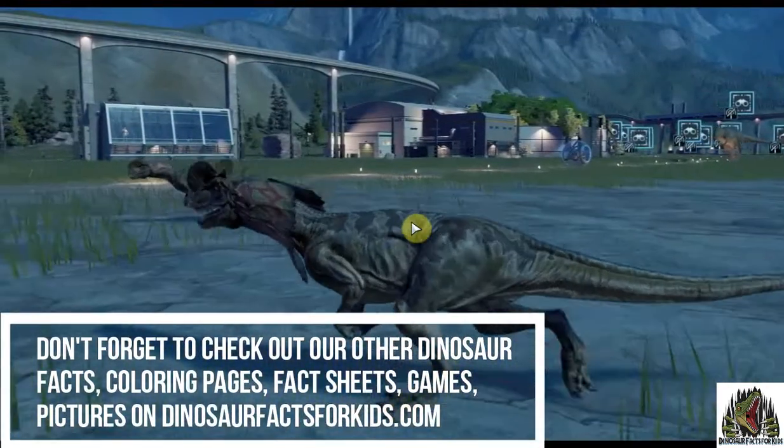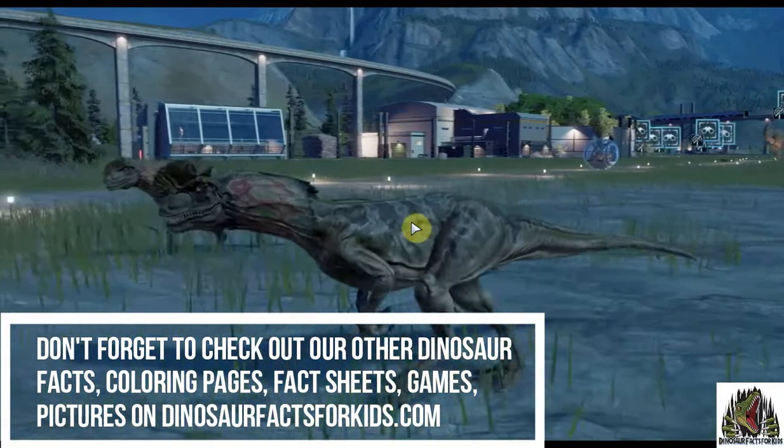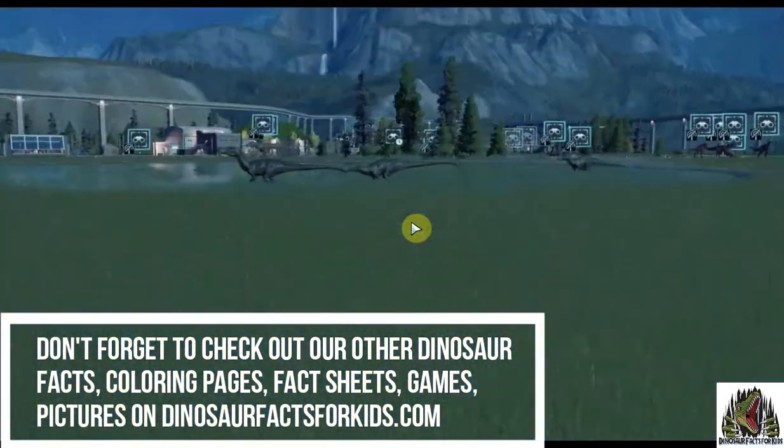Thanks very much. Don't forget to check out the website, dinosaurfactsforkids.com — loads of colouring pages, fact sheets, games, weird information, everything.